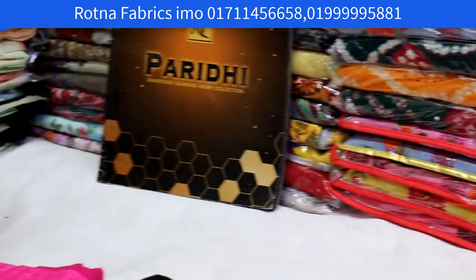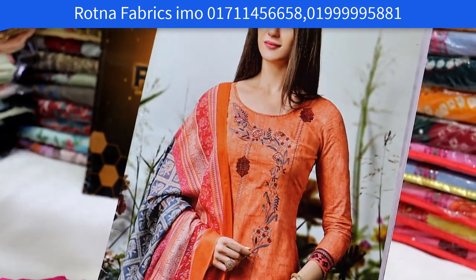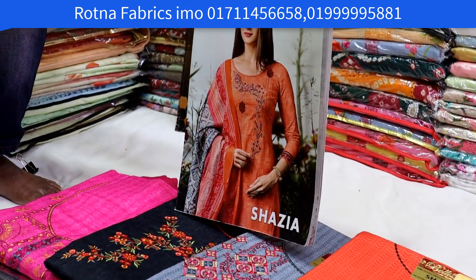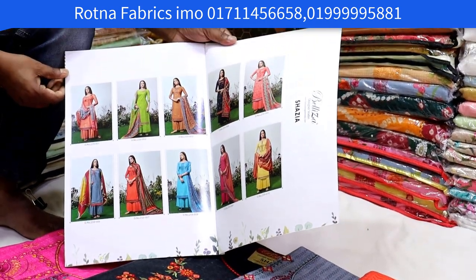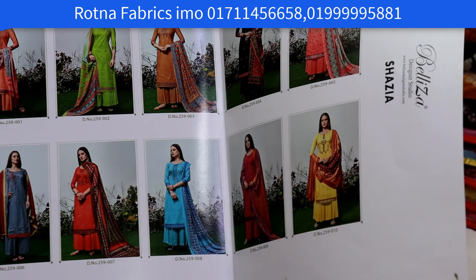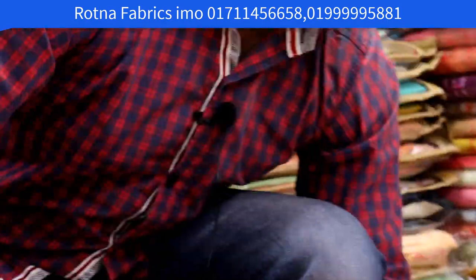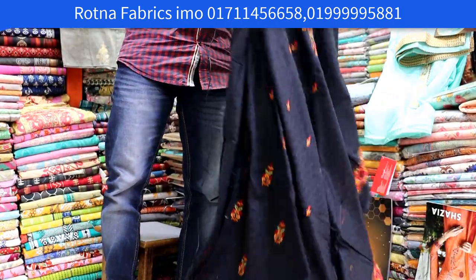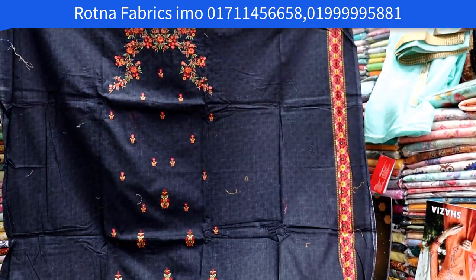This is a very beautiful long catalog collection. This is a very beautiful catalog and this is the name of our bonnet. This is a very beautiful dress — a very beautiful look from nearby.